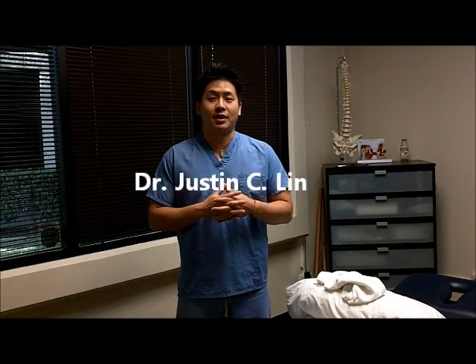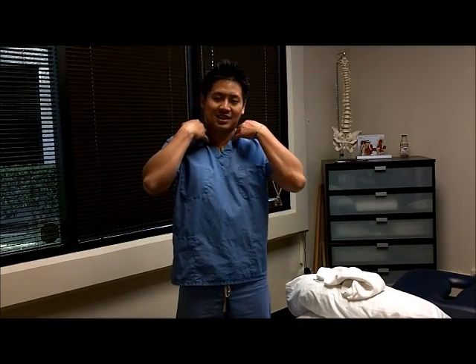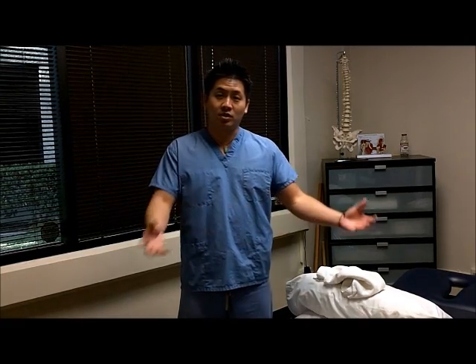Hi everyone, I'm Dr. Justin Lin of Rehab and Revive Physical Therapy. Today I've got a special clip for you. We're going to talk about how to protect your neck for those of you who have neck pain, especially in sitting. A lot of you who work at a computer find yourself having trouble — at the end of the day there's a lot of tension and pain. So a way to alleviate that and take off some of the stress is what we're going to do today.